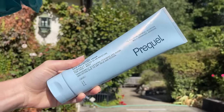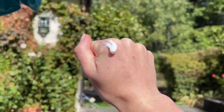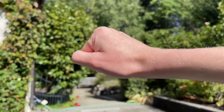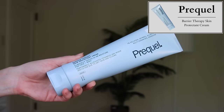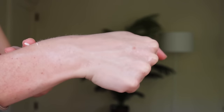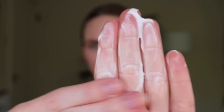Also from Prequel, their latest launch is a moisturizer for face and body — $18 for 10 ounces. This is their Barrier Therapy Skin Protectant Cream for face and body. The website says it's a skin protectant cream that alleviates minor irritation and itchiness due to dryness and eczema flare-ups, formulated with colloidal oatmeal, multi-ceramide blend, allantoin, and adenosine. I thought it was going to be super rich, but it actually isn't — it has a whipped texture and a satin finish, somewhere between light and rich, which makes it more spreadable on the body. It's really great as a multifunctional product.